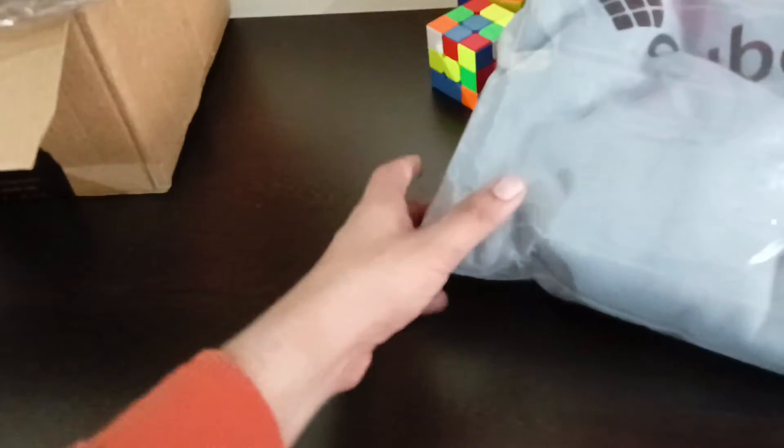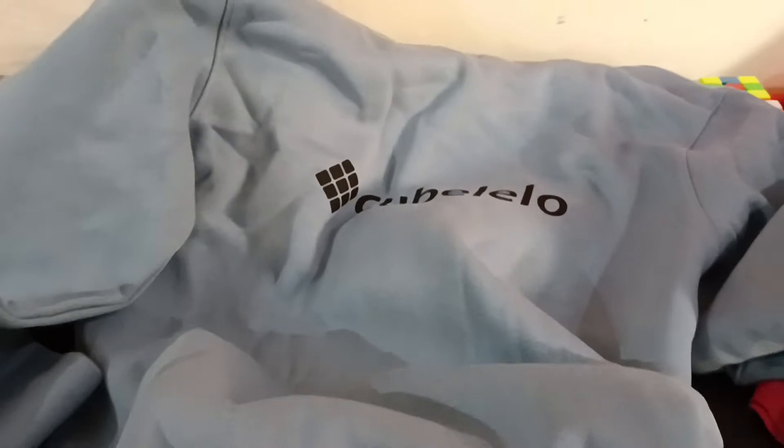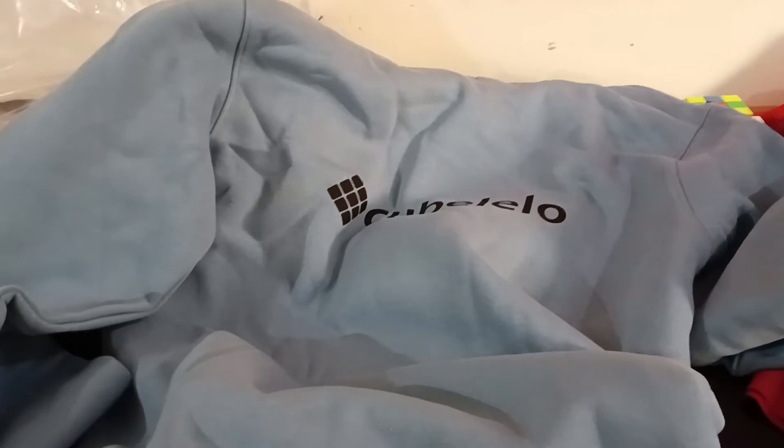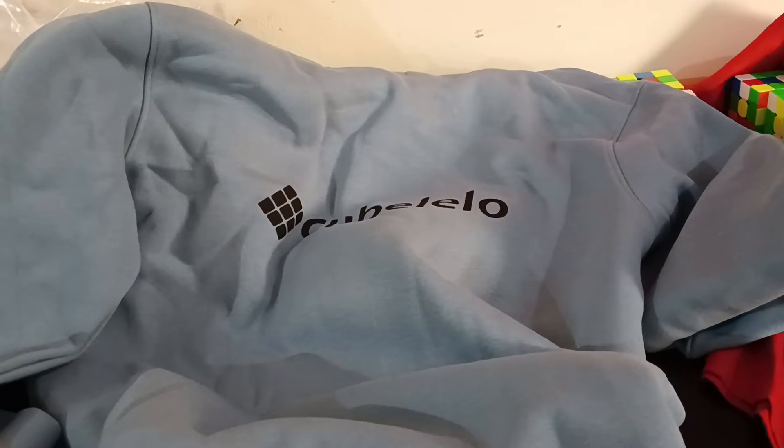Finally, the most awaited item is this hoodie — it's quite thick. It's winter, so it's good to see how this hoodie looks. And you can see this is how the hoodie looks. So that's a quick unboxing — thanks a lot to Cubelelo for sending me this stuff during my birthday.